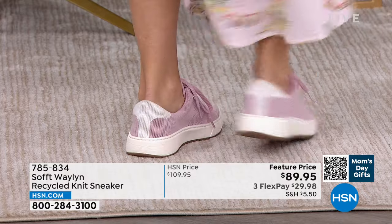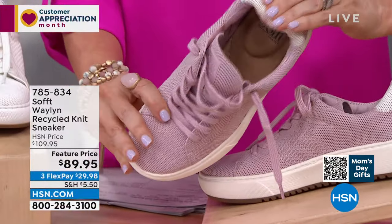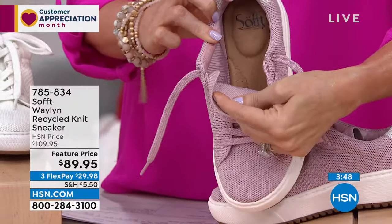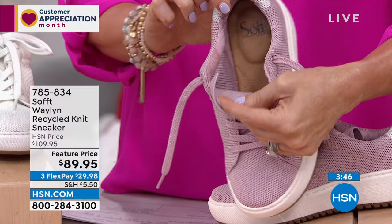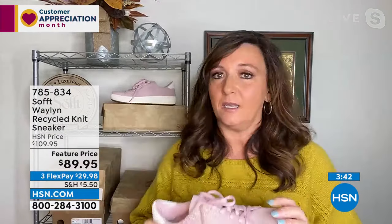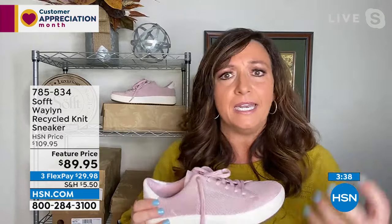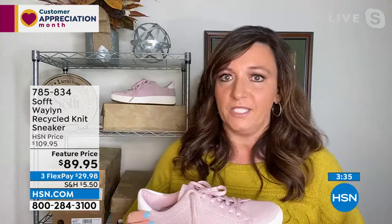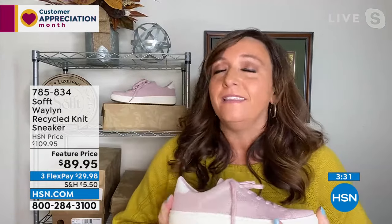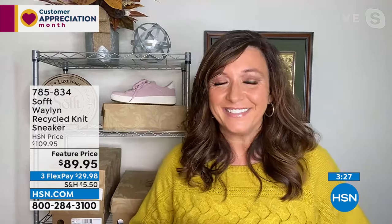I've always had two pairs of tennis shoes — ones that look good but are a little painful for short distances, and the regular athletic ones for walking. With this one you get both in the same shoe, which is something we love. Tennis shoes and knit sneakers have really come a long way. They're hot, they last, these are made well, they're comfortable and they're going to become your favorite so fast.